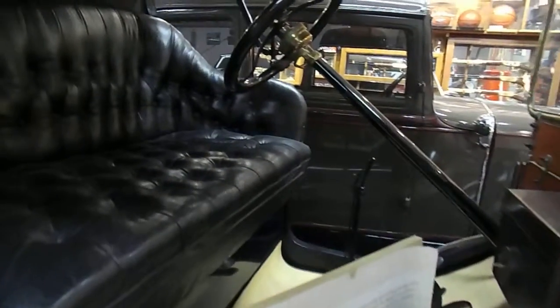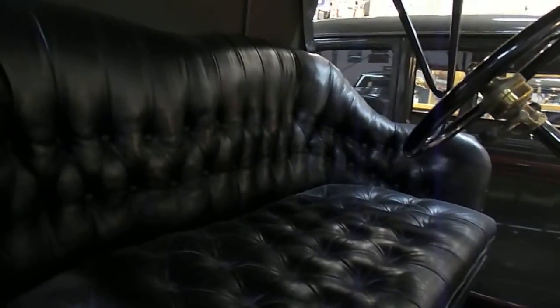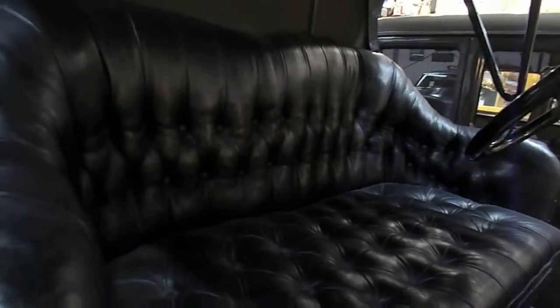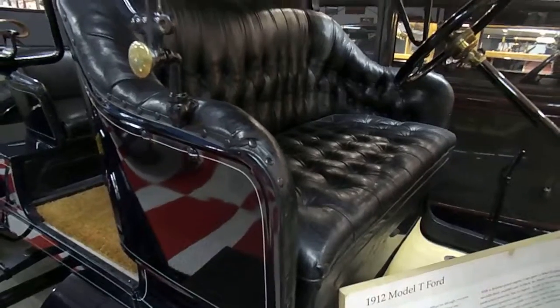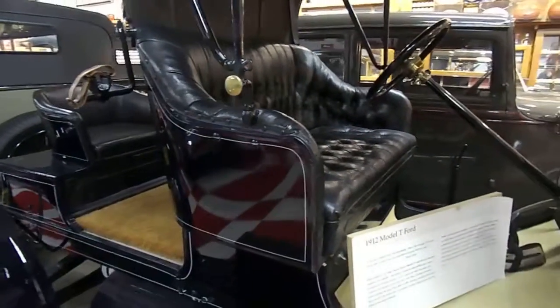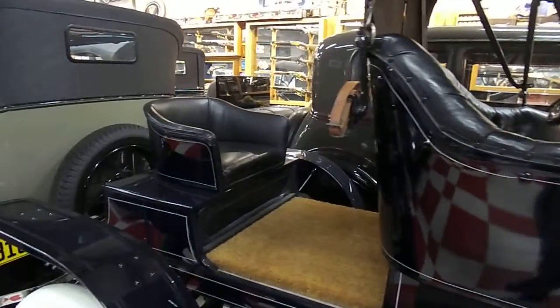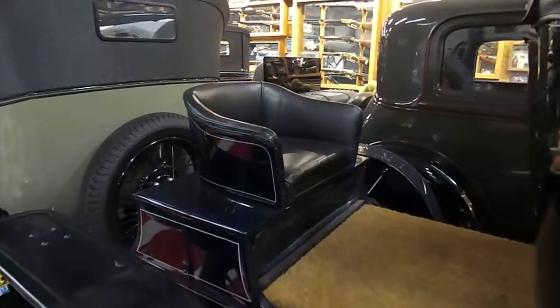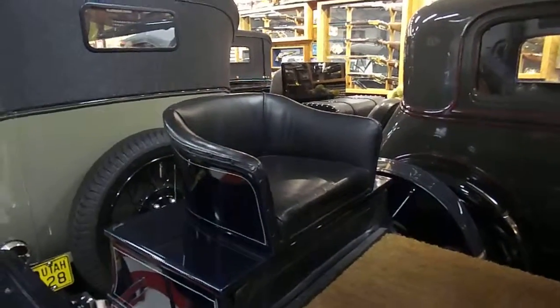Look at that beautiful seat. This is when Henry said, 'I can do any color as long as you like black.' This is the mother-in-law seat.